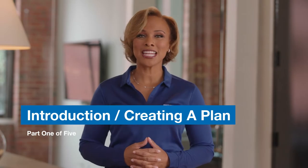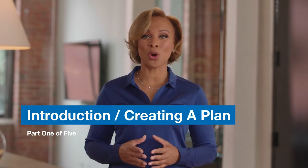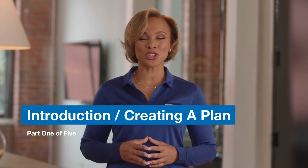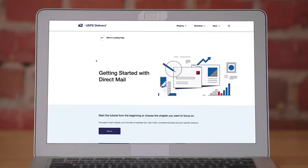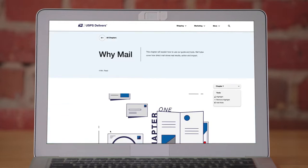Hello, my name is Valerie and on behalf of USPS, I'd like to welcome you to Direct Mail 101, where we teach you how to get started marketing with mail. Now if you're new to mail, keep in mind that this is just a broad overview of our more in-depth series, Getting Started with Direct Mail, which you can check out anytime at USPSDelivers.com.